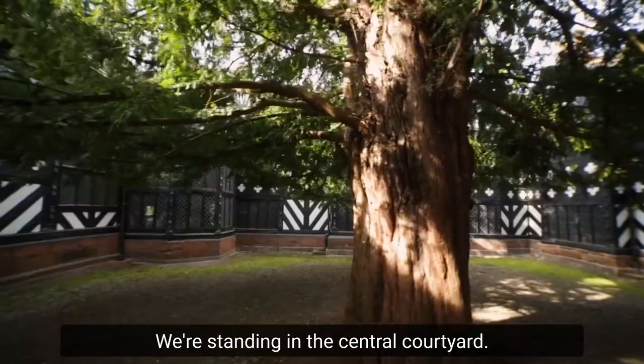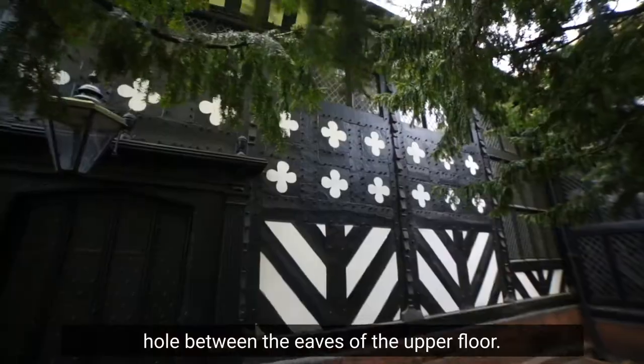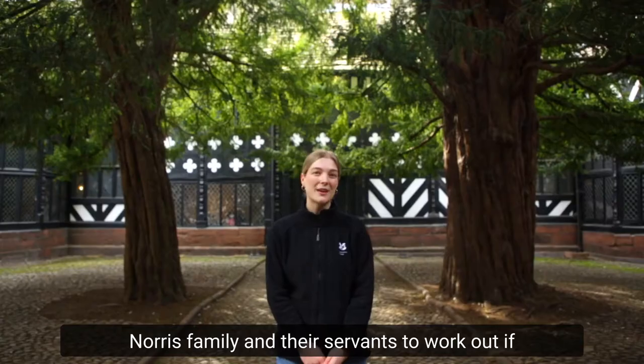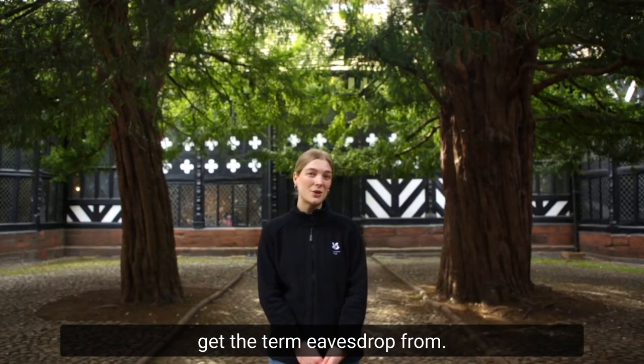We're standing in the central courtyard. If you look up, you'll spot a small hole between the eaves of the upper floor. In the Elizabethan times, this was used by the Norris family and their servants to work out if visitors arriving at the hall were friend or foe. This is actually where we get the term 'eavesdrop' from.